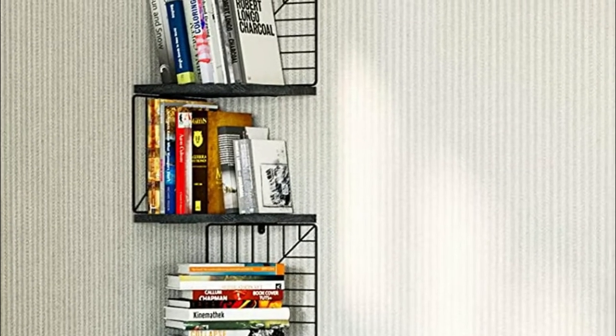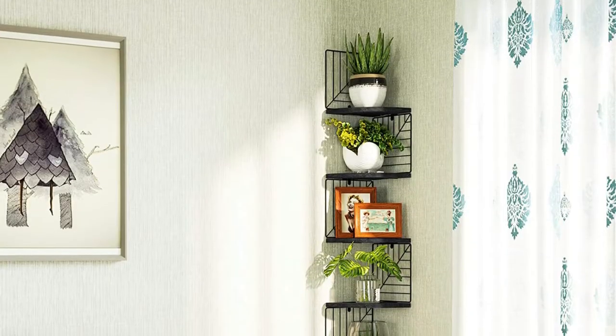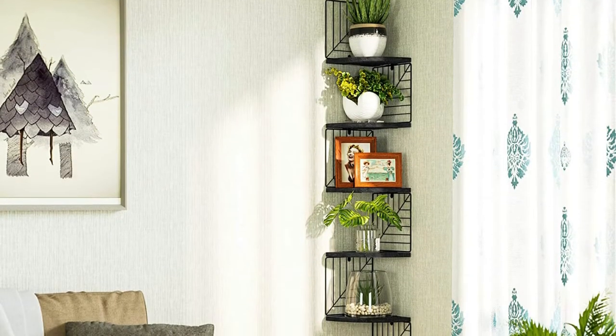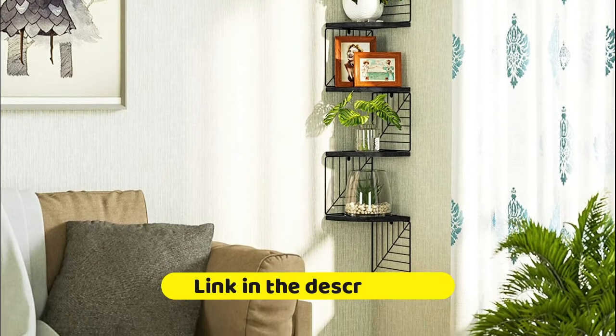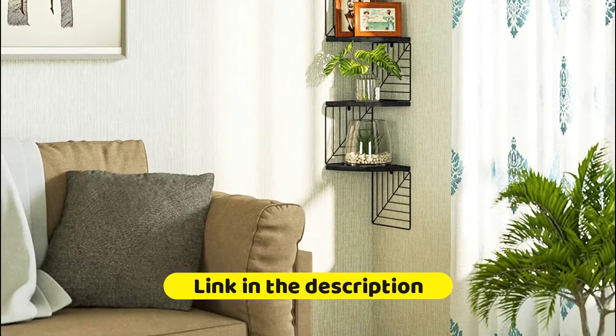It is very easy to mount on the wall. Different from other corner shelves, it comes with five-tier storage racks and a 7.87-inch distance between each shelf, making it a great choice to extend your space for displaying ornaments, toys, and other decors.